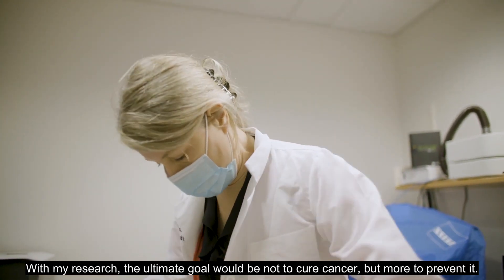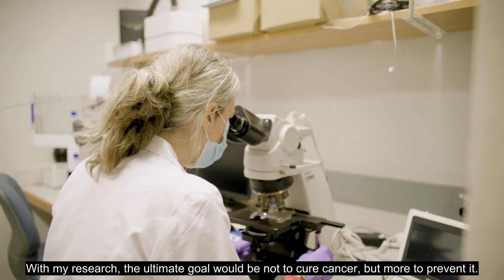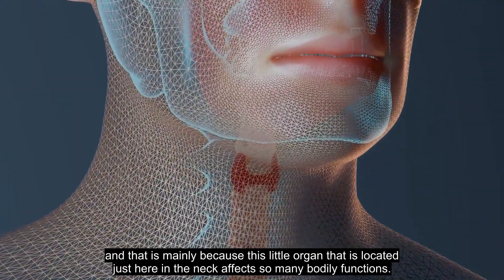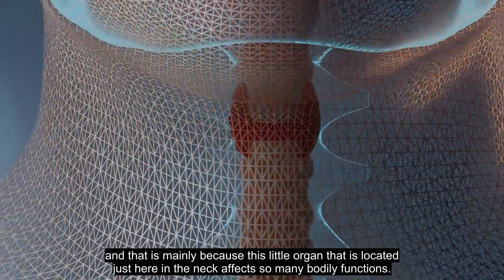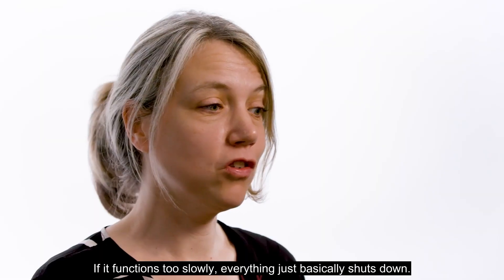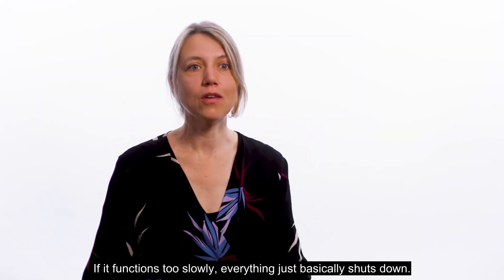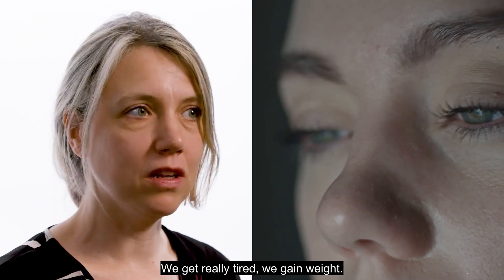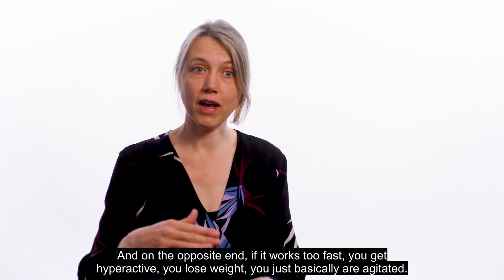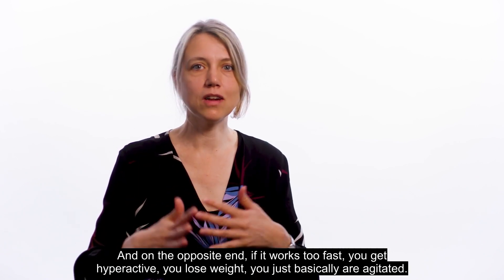With my research, the ultimate goal would be not to cure cancer, but more to prevent it. I'm very interested in the endocrine system, mainly because this little organ located just here in the neck affects so many bodily functions. If it functions too slowly, everything just basically shuts down — we get really tired, we gain weight. And on the opposite end, if it works too fast, you get hyperactive, you lose weight, you're basically agitated.